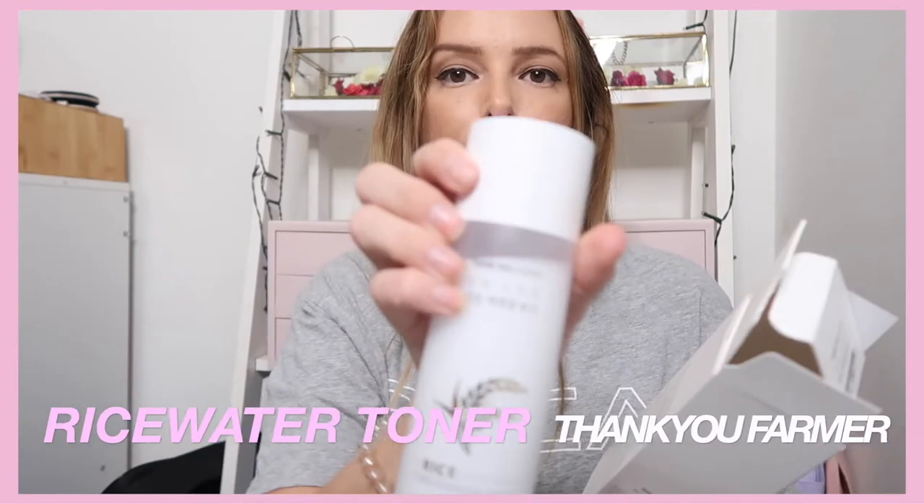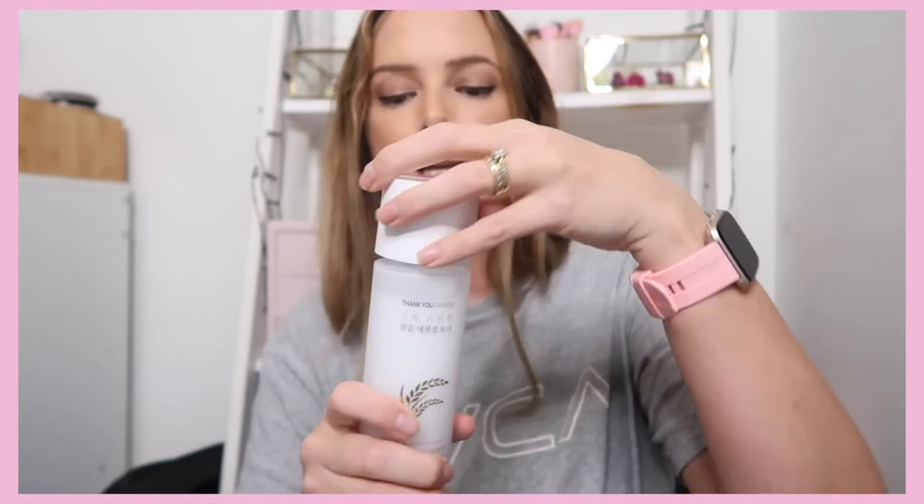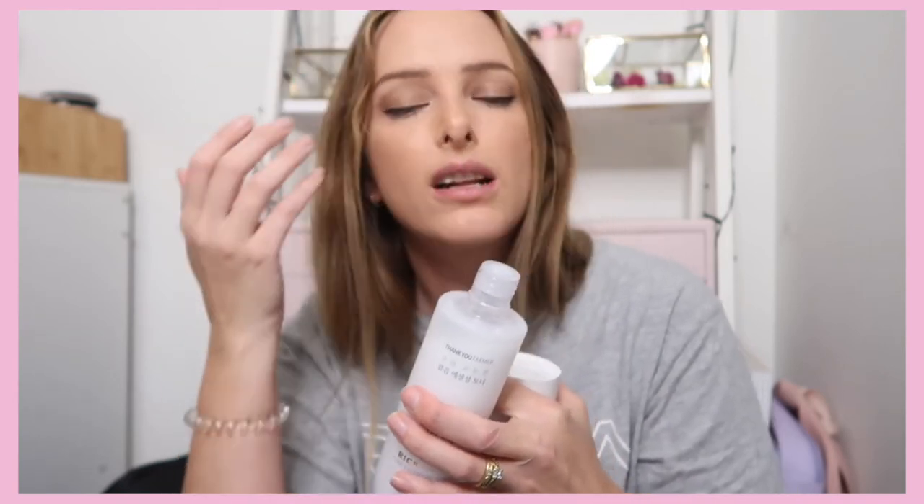The second product I've been using a lot is the Thank You Farmer Rice Water Toner. I've never personally tried a rice water toner before, but I've heard it's really good for your skin and hair. This bottle is 200ml. At first I was using it on cotton pads just to test it out. When you shake it up, the product comes out in a gluggy consistency — you definitely need a cotton pad, even reusable ones. It's a little gluggy and runny, but the feeling when you're using it to cleanse your skin is so nice — much better than witch hazel and it doesn't sting.